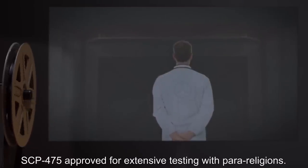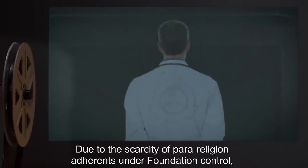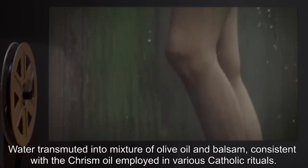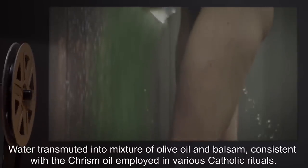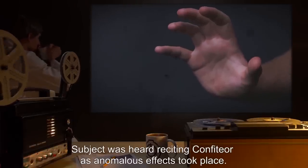SCP-475 approved for extensive testing with para-religions. Test Log 475: Due to the scarcity of para-religion adherence under Foundation control, SCP-475 has been approved to create suitable test subjects. Test Subjects Religion: Roman Catholicism. Duration: 3 Minutes. Results: Water transmuted into a mixture of olive oil and balsam, consistent with the chrism oil employed in various Catholic rituals. Stigmata manifested in subjects' hands. Notes: Subject was heard reciting the Confiteor as anomalous effects took place. The stigmata healed over the course of the next three days.